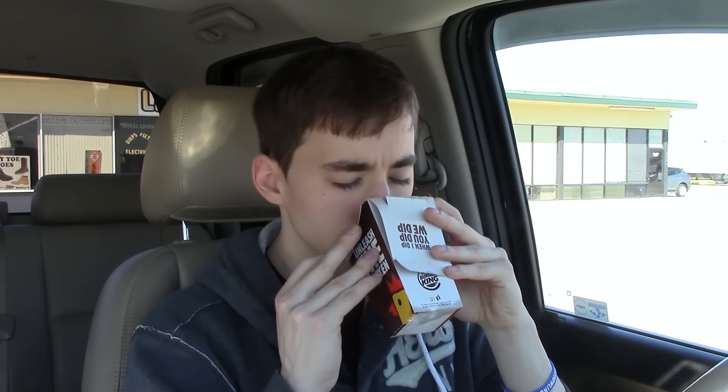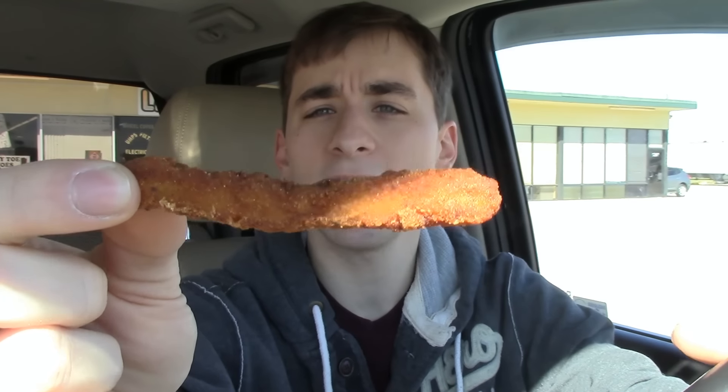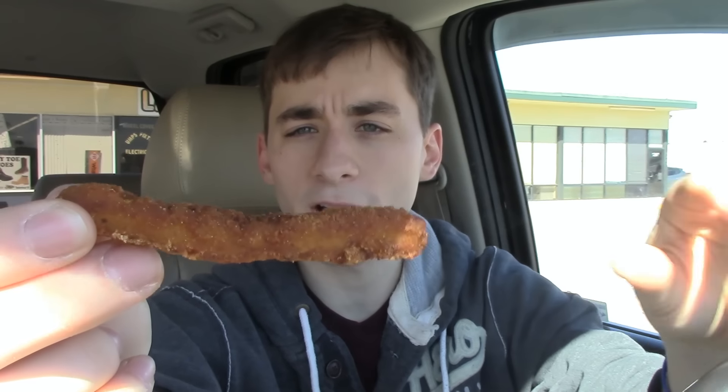Let's open this up — I can smell them already. They smell just like the buffalo chicken ones. They smell like Chinese food for some reason, with a slight hint of jalapeno. Here's a close-up: it's the standard batter of the chicken fry and they have little pieces of jalapeno in the batter.